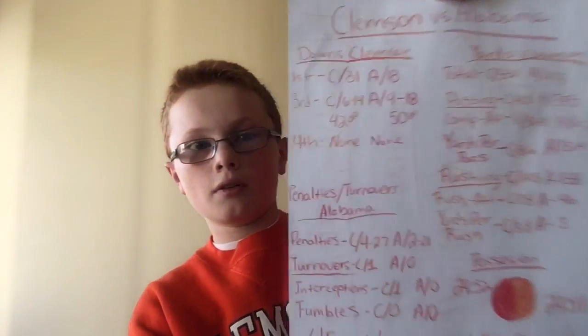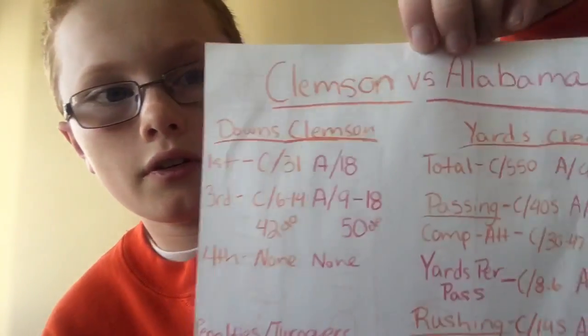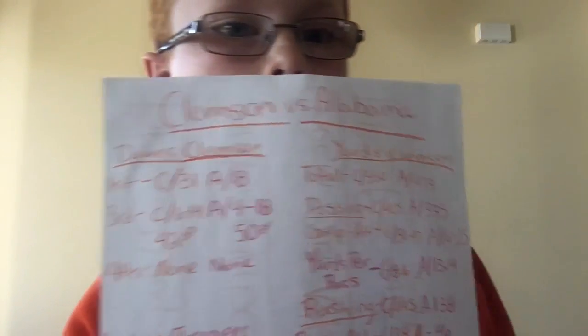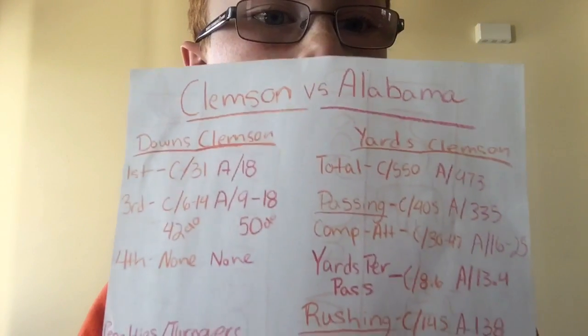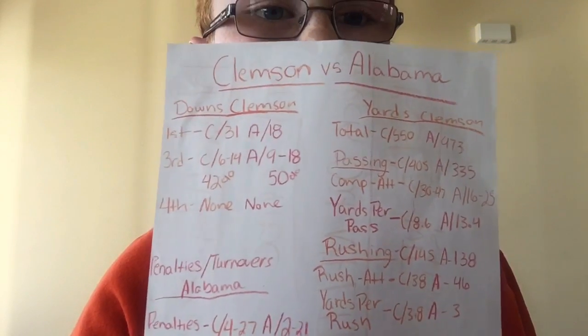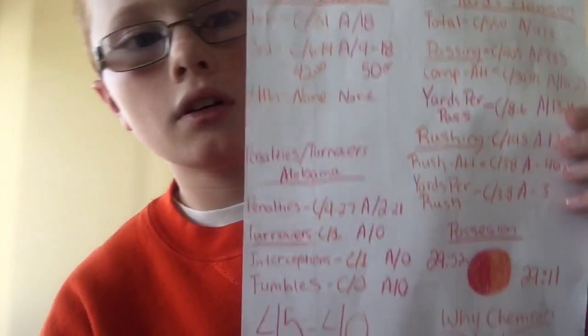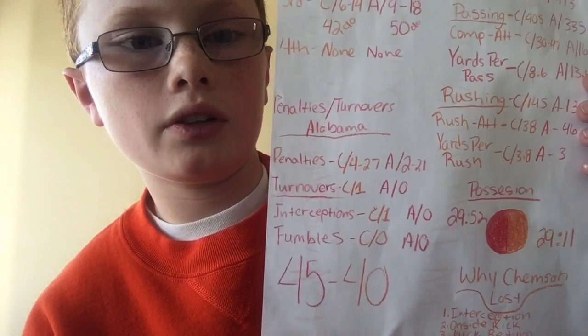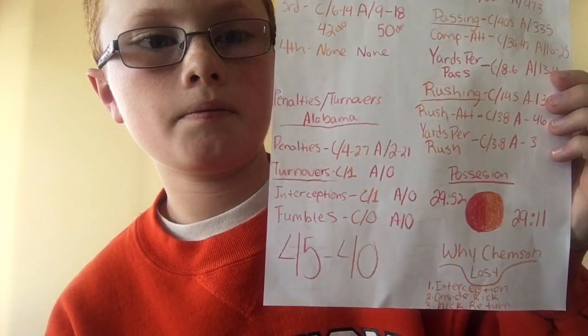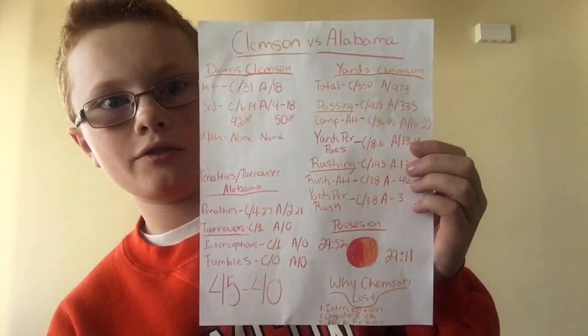If you want to look at the stats — downs, yards, total pass and rush — pause the video and check that out. You can also see turnovers and penalties, and that screw-up that cost Clemson the game. Pause and zoom in if you want to look at those details.